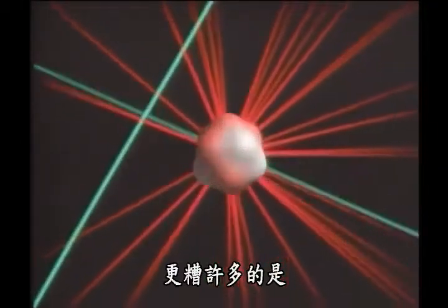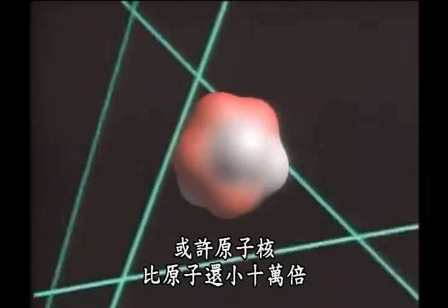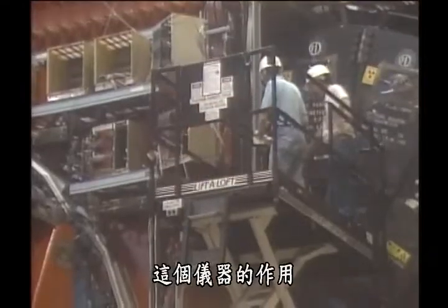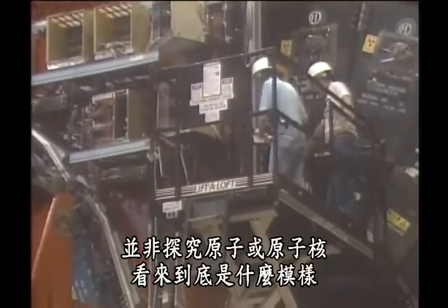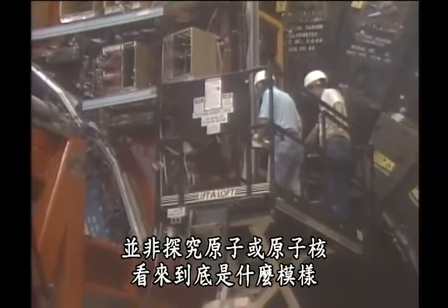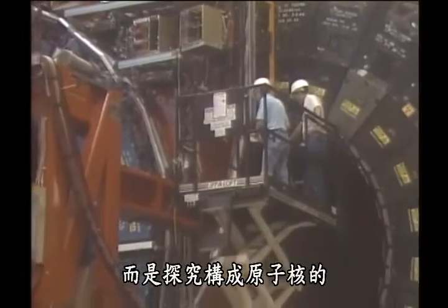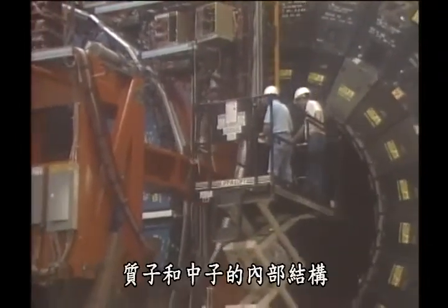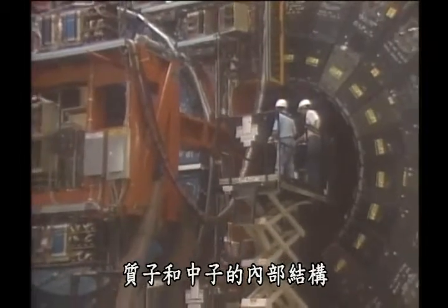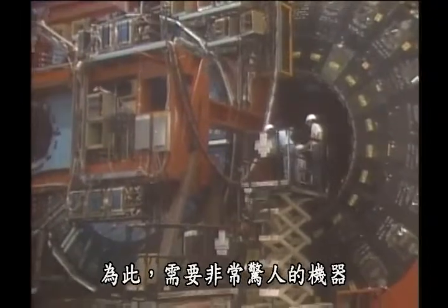And to make matters very much worse, the nucleus is perhaps a hundred thousand times smaller than an atom. And yet, the job of this apparatus is to investigate not what an atom looks like, and not even what a nucleus looks like. Its job is to investigate the inner working parts of the protons and neutrons that are, themselves, the inner parts of the nucleus. To do that requires some very impressive machinery.